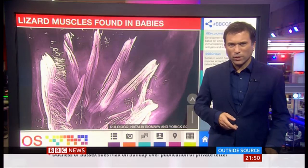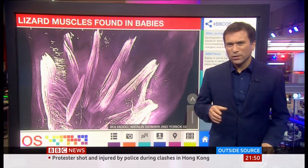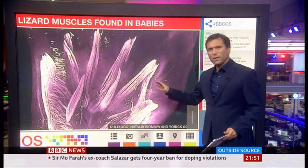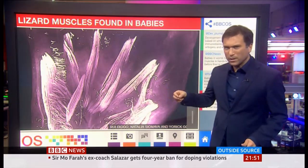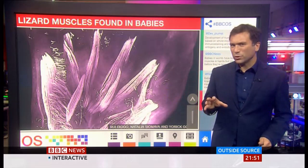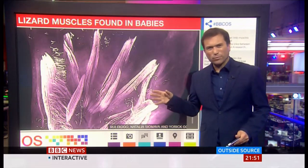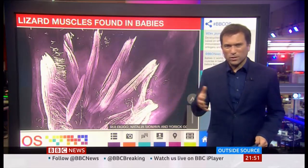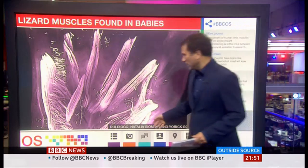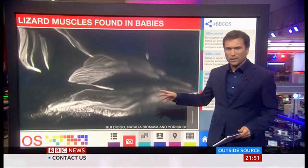Biologists have discovered one of the oldest and probably most fleeting remnants of evolution seen in humans yet. It's right here in this scan — this is the hand of a baby in the womb, and we can see what we're told are extra lizard-like muscles. These muscles are then lost before birth and they're a relic from the time that reptiles transitioned to mammals, around 250 million years ago. They're also found in the foot, as this second scan shows.